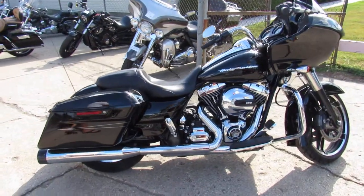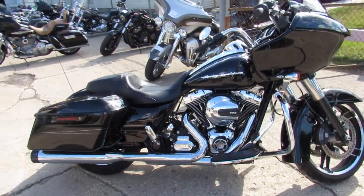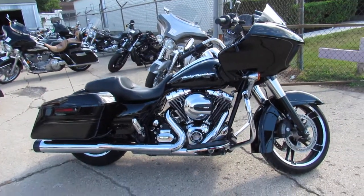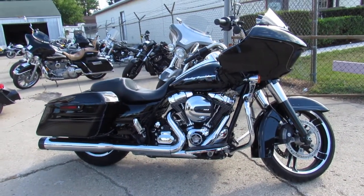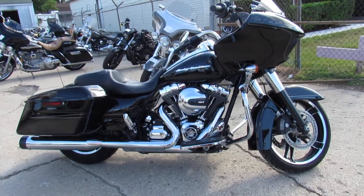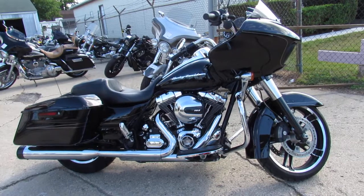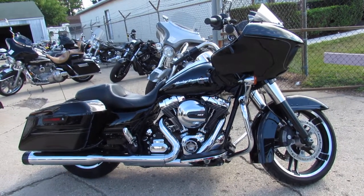We've got financing available. We have shipping all across the United States. We have leasing. We have all types of options. If you want a motorcycle, we'll make it happen for you. Check us out at ApprovalPowerSports.com or give us a call at 1-888-RIDE-990.